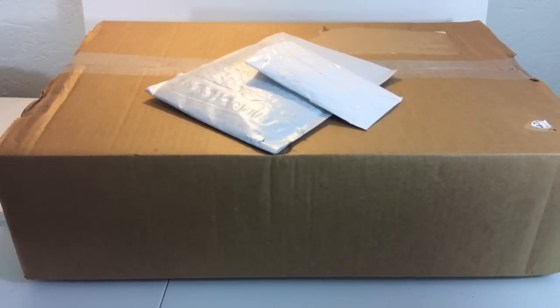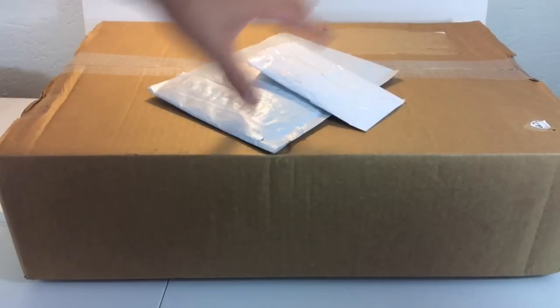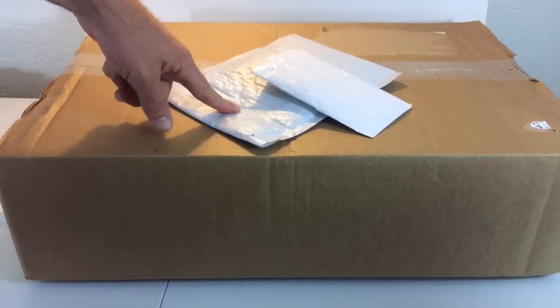Hey, what's up YouTube, it's AFOL Man and I'm bringing another Lego haul for you guys today. I have three different packages here — the large one is from Lego Shop at Home, one is something off eBay, and one is from BrickLover18.